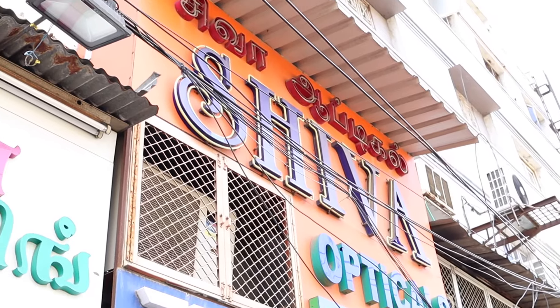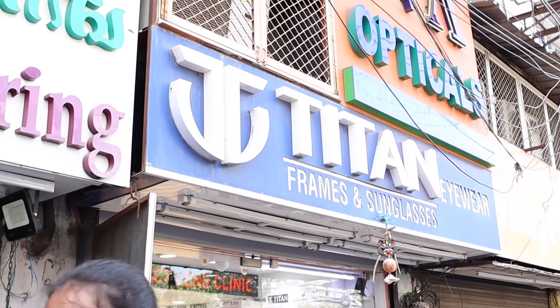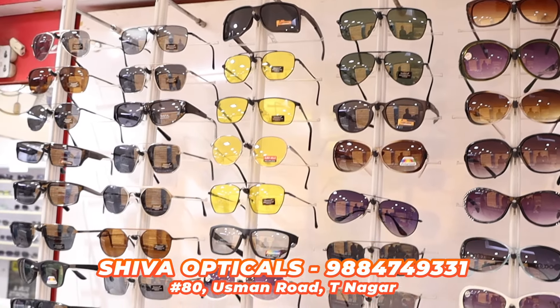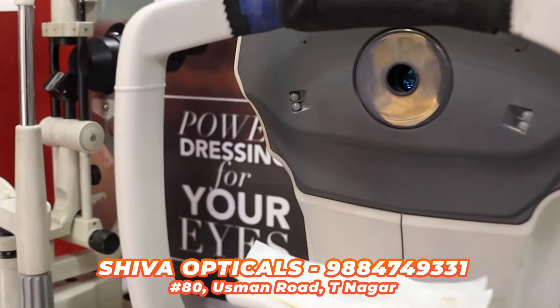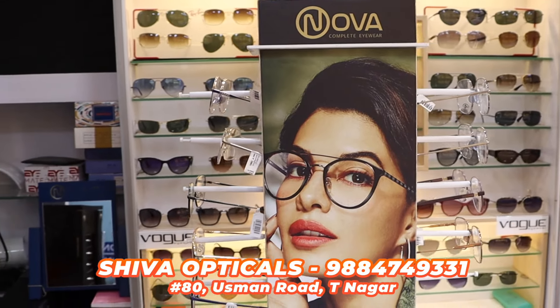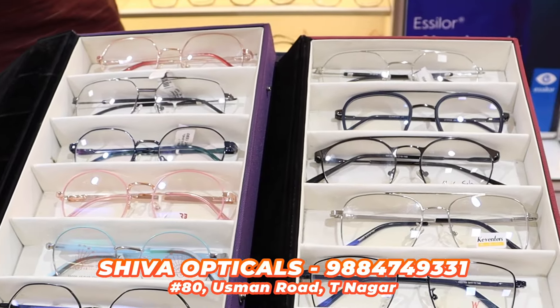This shop is exactly located in Ranganan Street. You can check the specs and buy one, check your eye, and look at the opticals on offer. You can also check the offers on rear branded glasses and coolers.